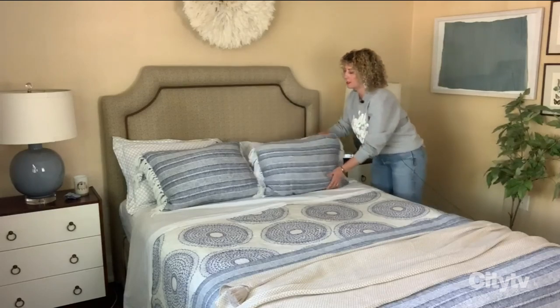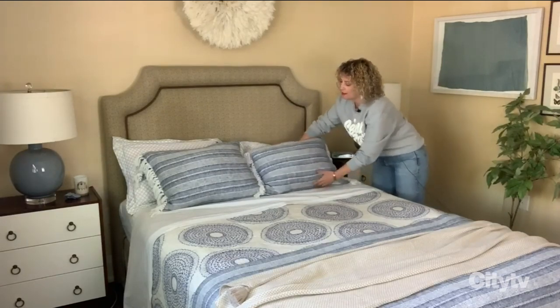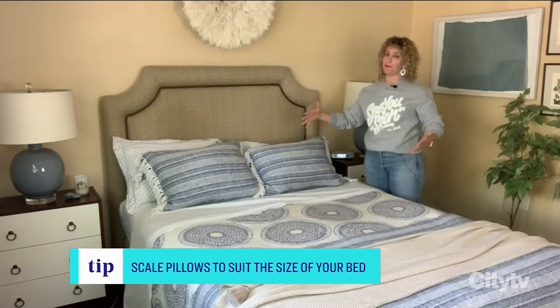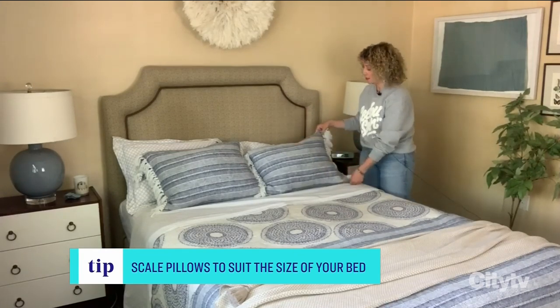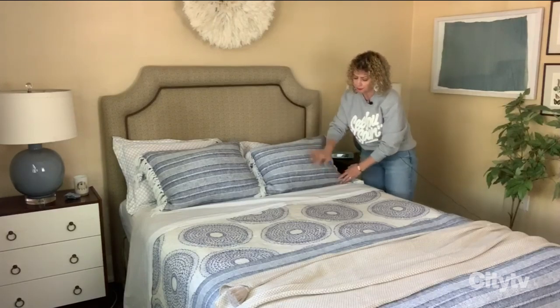I still count these as sleeping pillows because they are bed pillows. You can get sleeping pillows in the right size to fit your bed — scale them up for a king, scale them down for a full-size bed. This could be a Euro sham or just regular shams. You could even have pillowcases, but I would do these two the same and these two the same.